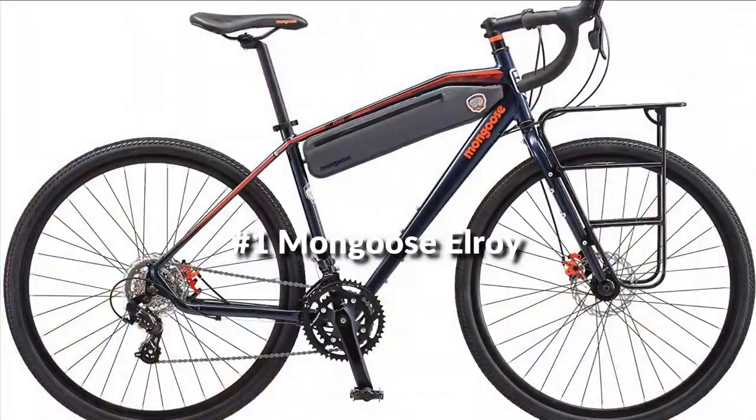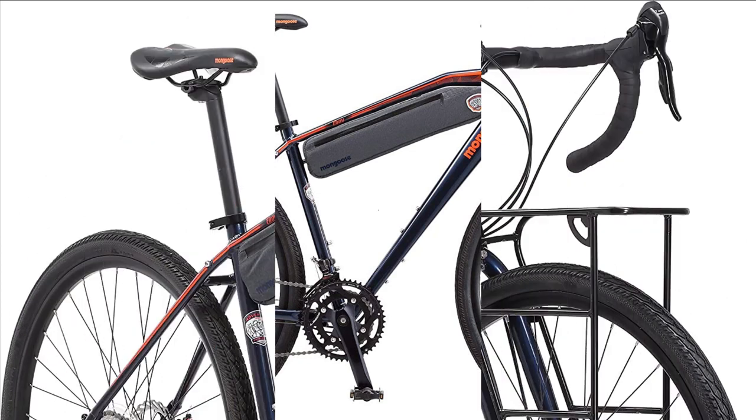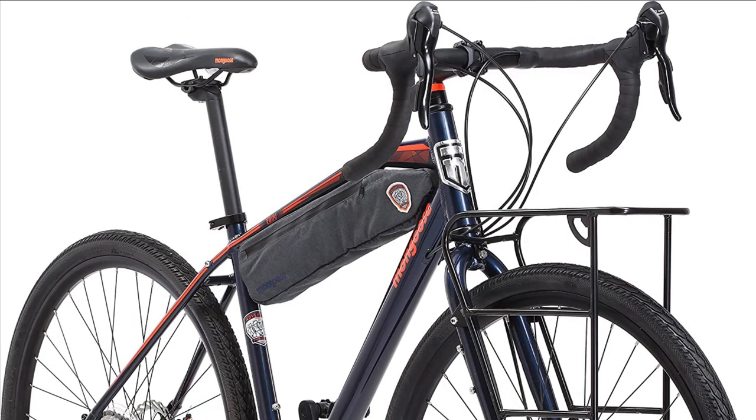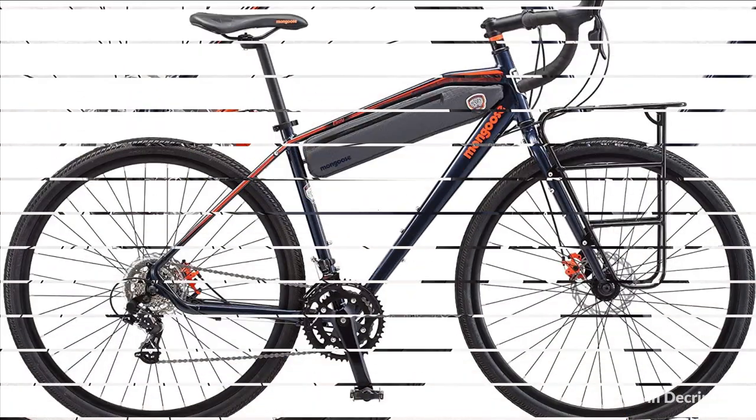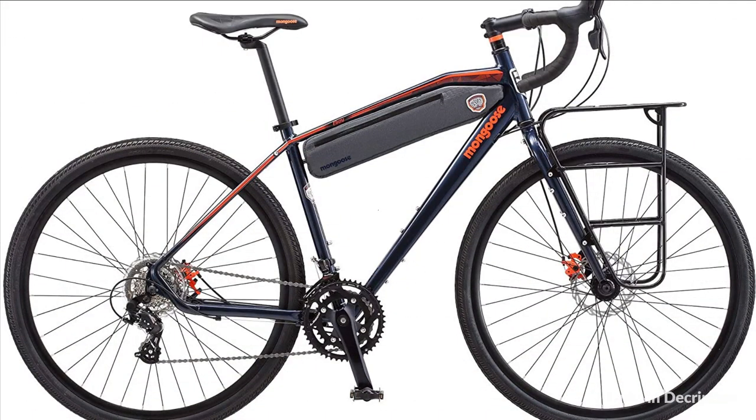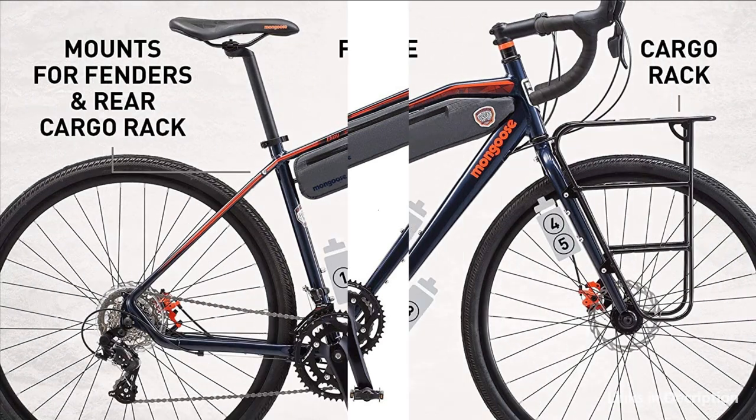On number 1 we have the Mongoose Elroy Adventure Bike. Where the road ends is where adventures truly begin. Blaze your own trail on the 700C Elroy Adventure Bike from Mongoose — a souped up ride with capable adventure geometry that's at home wherever the ride takes you. The only thing limiting where you ride will be your imagination and willingness for adventure.